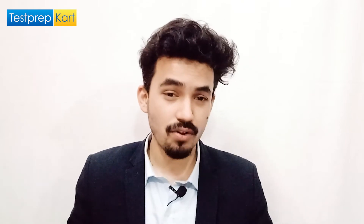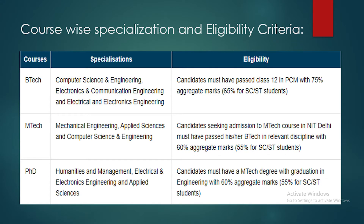NIT Delhi offers three types of programs: UG, PG, and Doctoral. In BTech (UG), the specializations are Computer Science and Engineering, Electronics and Communication Engineering, and Electrical and Electronics Engineering. In MTech (PG), the domains are Mechanical Engineering, Applied Science, and Computer Science and Engineering. In PhD (Doctoral), the areas are Humanities and Management, Electrical and Electronics Engineering, and Applied Science.